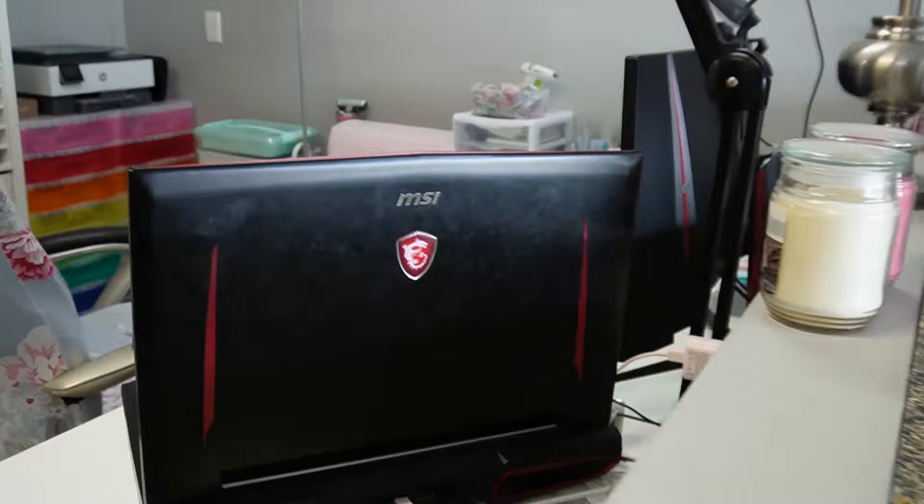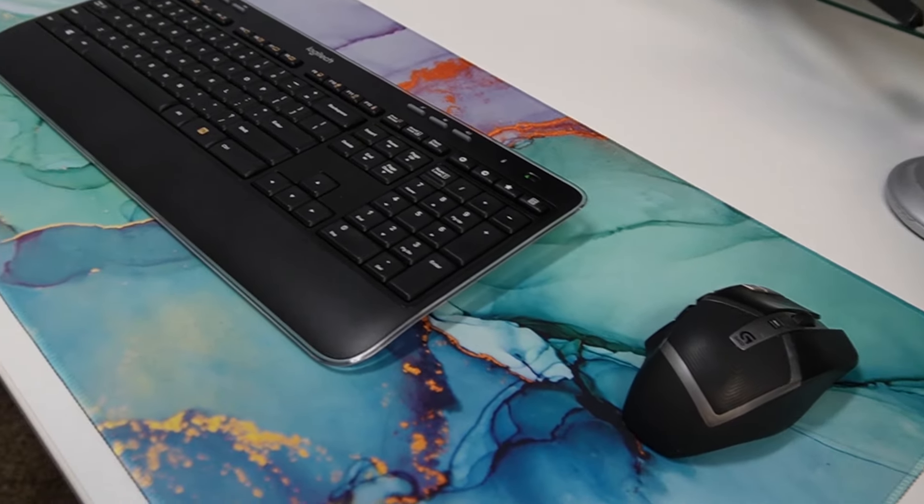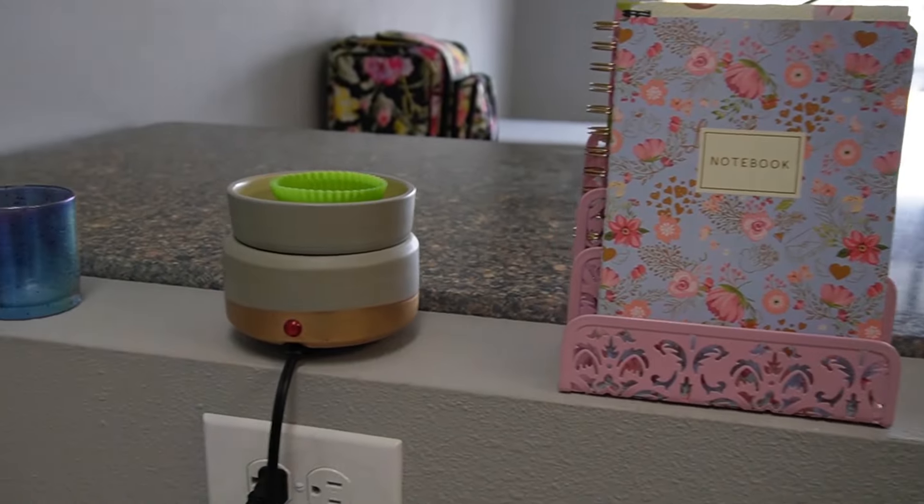This is my streaming and recording setup. I have my Blue Yeti microphone, which is tried and true — I've had it for years. And my mouse and keyboard, which I hope to replace with a pink or pastel set very soon.